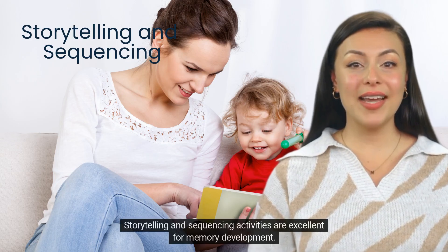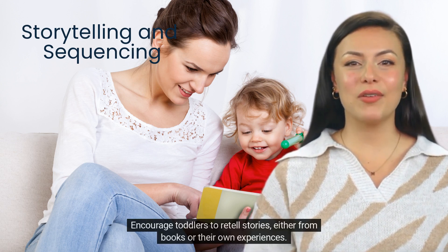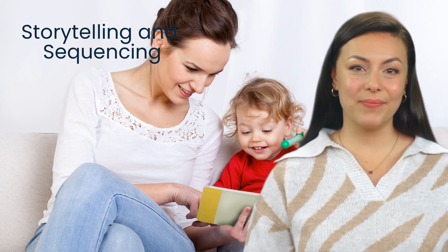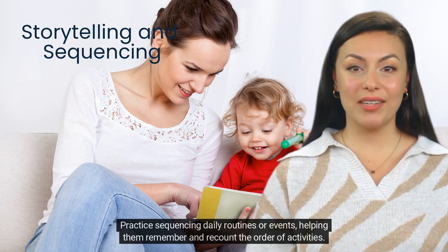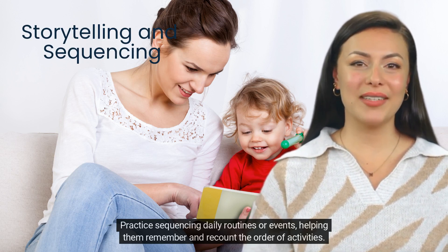Storytelling and sequencing activities are excellent for memory development. Encourage toddlers to retell stories, either from books or their own experiences. Practice sequencing daily routines or events, helping them remember and recount the order of activities.